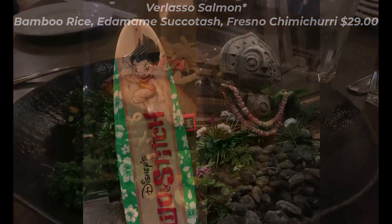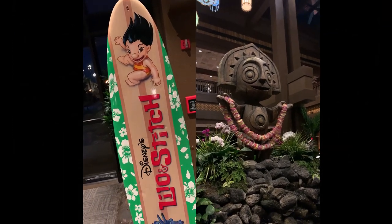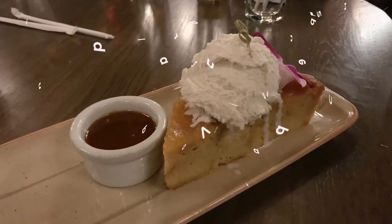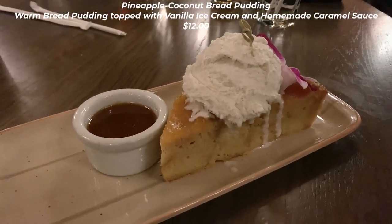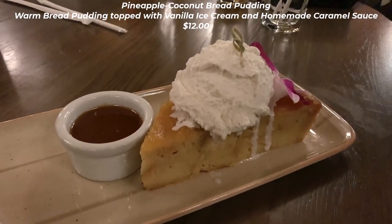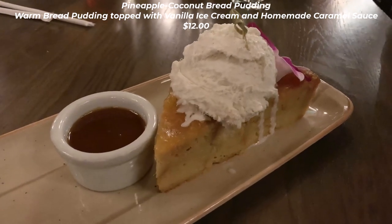Everyone enjoyed their dishes and would recommend them. The service was great and prompt. Our meal wouldn't be complete without dessert — we had to get the famous pineapple coconut bread pudding, served here at Kona Cafe and also at Ohana. It's $12 but shareable; we got two and it was plenty for the five of us. It was heaven and I will go back just for this. Amazing.